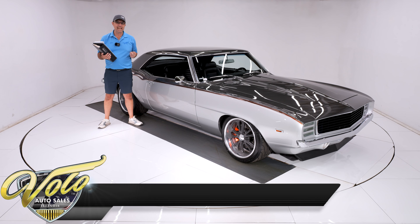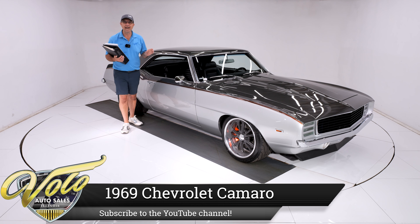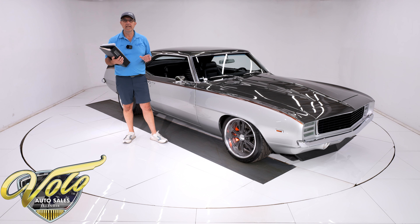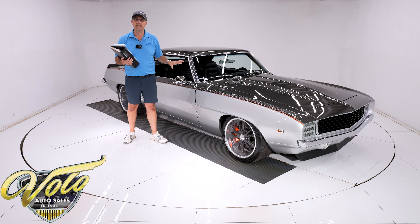We've got a special '69 Camaro — you're going to want to stick around and watch this one. This is a pro-built car by Detroit Speed. You've all heard of them; they sell all the performance parts for these muscle cars. They actually built this car, and there are 350 pictures on their website documenting it step-by-step. That's where you get a real appreciation for what goes into one of these cars.